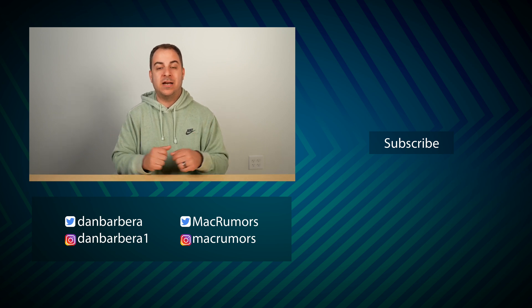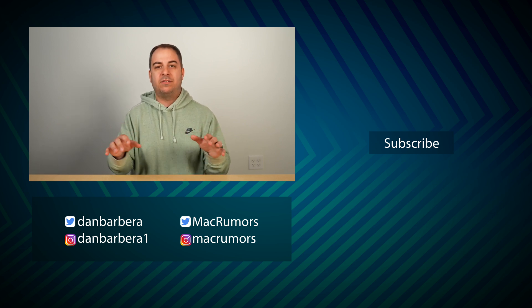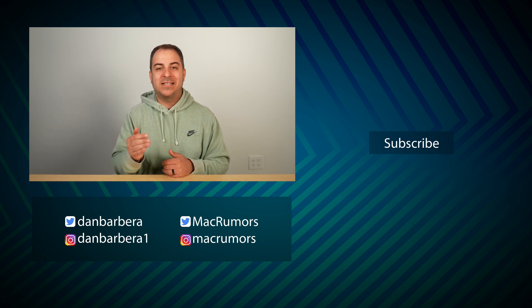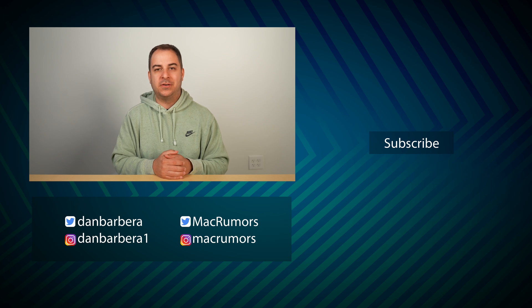I would love to hear from you in the comments below. Be sure to check out the Zendure SuperBase V — all links will be in the description. This has been Dan with MacRumors. Thanks so much for watching, and I hope to see you in the next video.